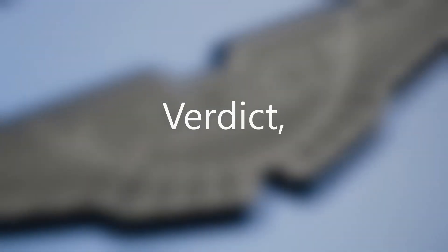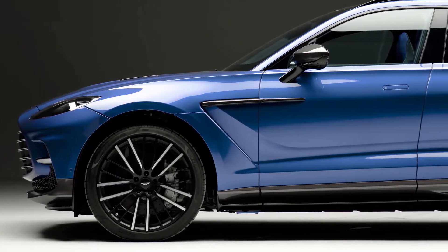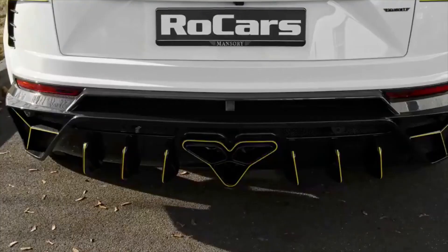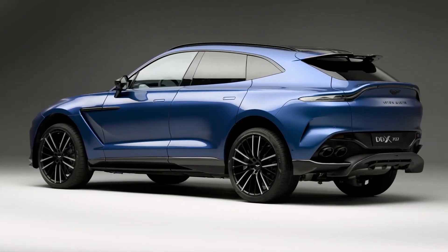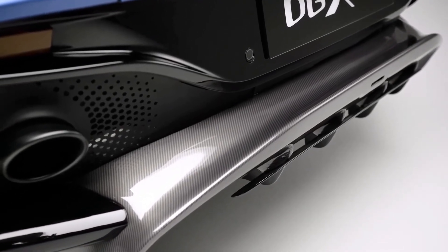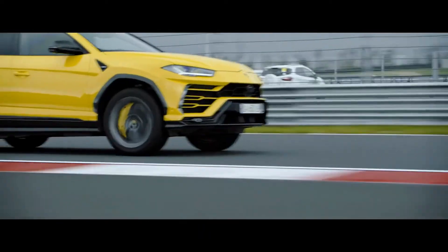The Aston Martin DBX707 in 2023 produces 56 more horsepower than the Lamborghini Urus in 2022. However, both claim to accelerate from 0 to 60 mph in 3.1 seconds. The DBX707 has all the makings of a super SUV, but can it ever compete with the Urus in terms of popularity? The DBX707 is expected to release this spring, and while its pricing and driving qualities will determine its appeal, it still has a long way to go before rivaling the Urus's established status.